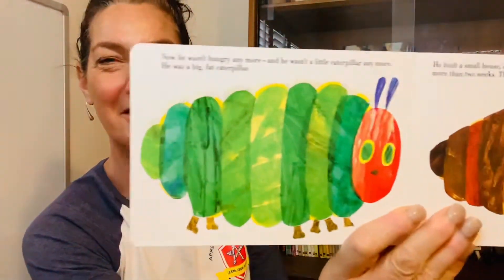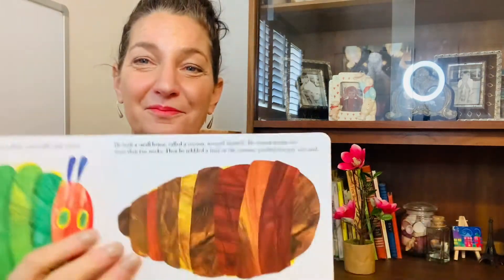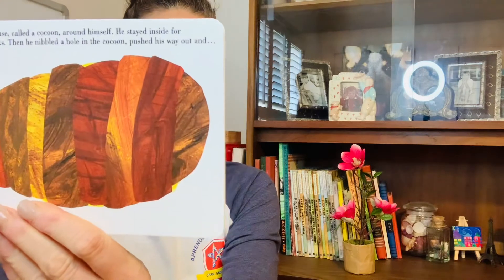Now he wasn't hungry anymore. And he wasn't a little caterpillar anymore. He was a big, fat caterpillar. He built a small house called a cocoon around himself. He stayed inside for more than two weeks, and then he nibbled a hole in the cocoon and pushed his way out. He was a beautiful butterfly.